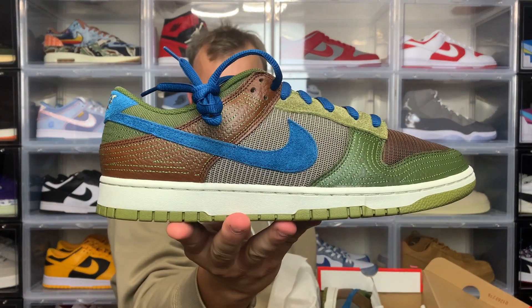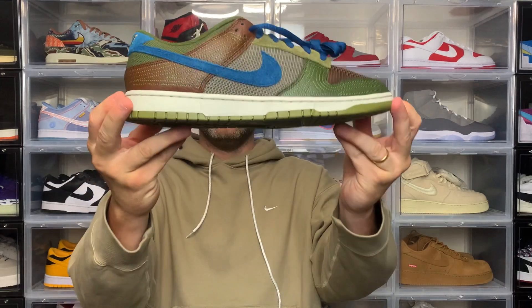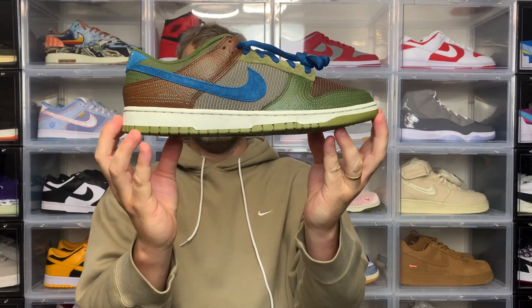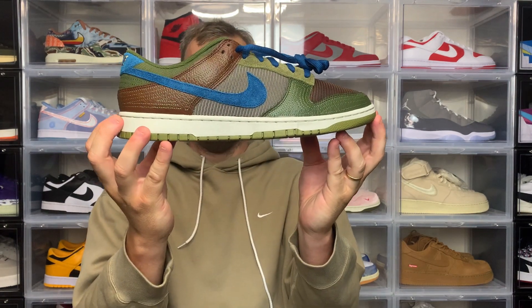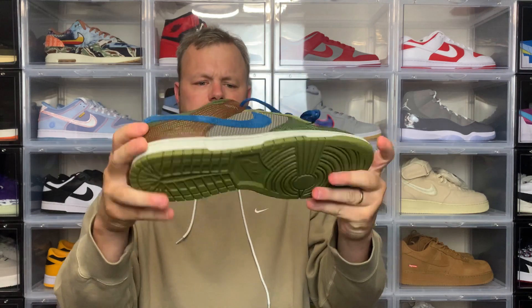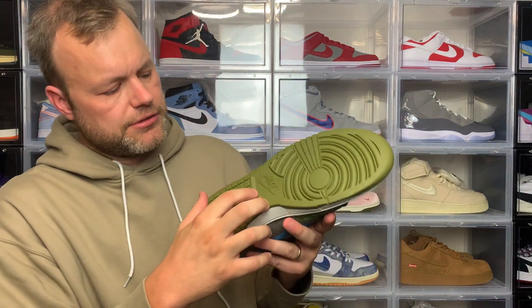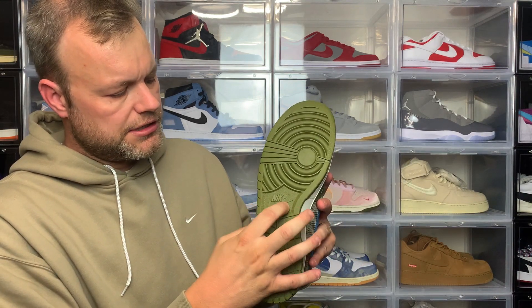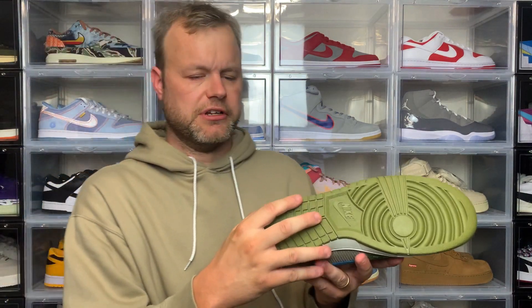So that's the Nike Dunk Low Cacao Wow. You've got some nice detailing and some nice colour blocking, and obviously the earthy tones give it a nice little touch. Starting on the outsole, it's just a standard Dunk outsole — you've got a tread pattern, and then your Nike and swoosh logo in that Marina Green. Turn to the side and you've obviously got your white midsole.